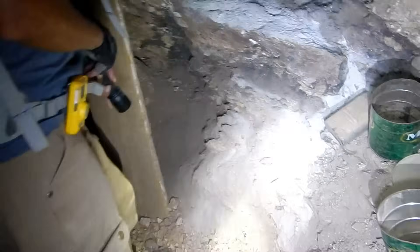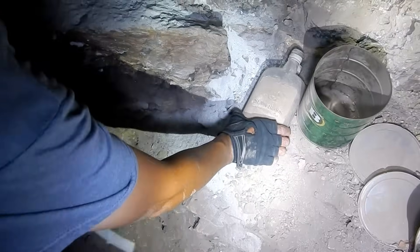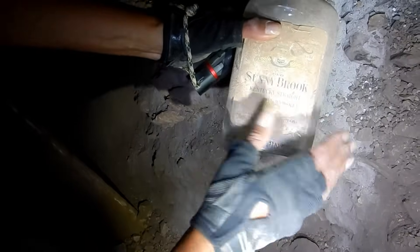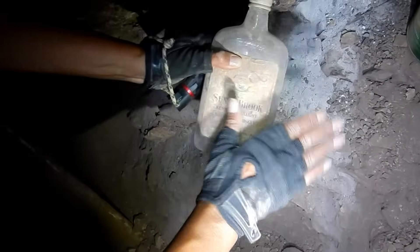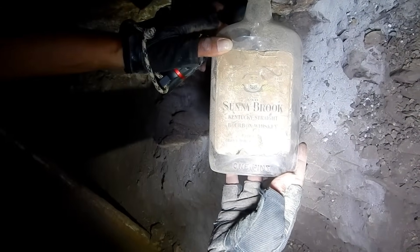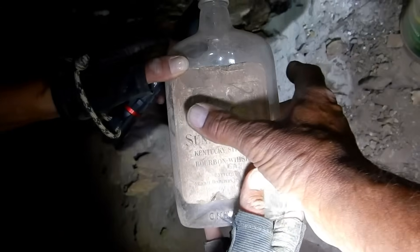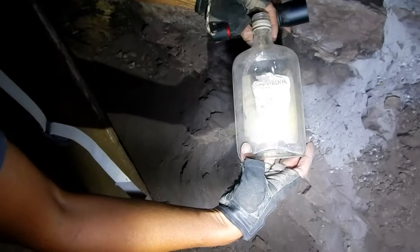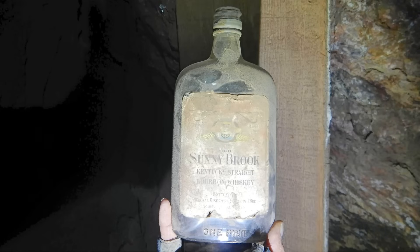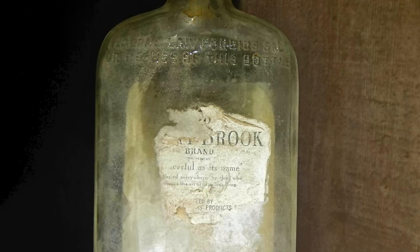Here are three MJB cans that don't look terribly old, but there's a bottle there - a full intact bottle. Careful with the label - get the label off, get the top off. What's it say? Old Sunny Brook Kentucky Straight Bourbon Whiskey, wow - in Louisville, Kentucky. That's cool. One pint - a pint of booze! Cool! Let me get a picture of this. Those cans and that whiskey bottle - that was pretty cool.